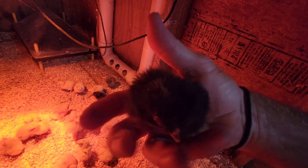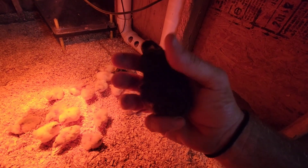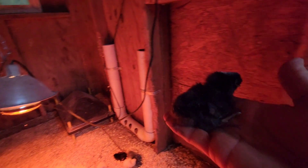Look at these little guys — they look great. That last batch I had a bunch that had that little white spot on their head, black with a little white spot. They're going to be cool — I think they're going to be good looking little birds.